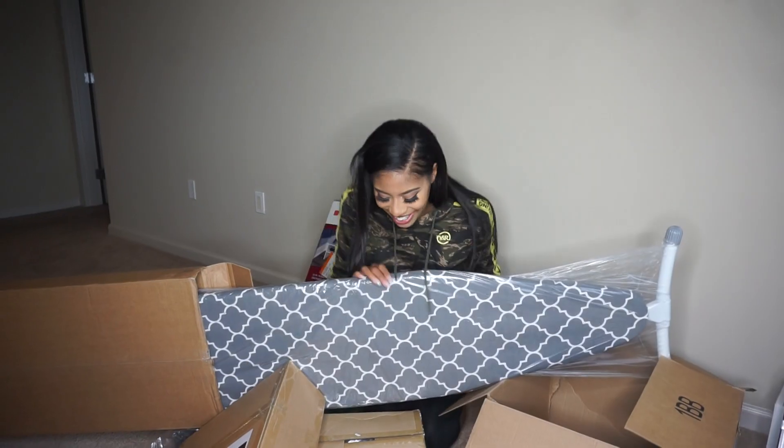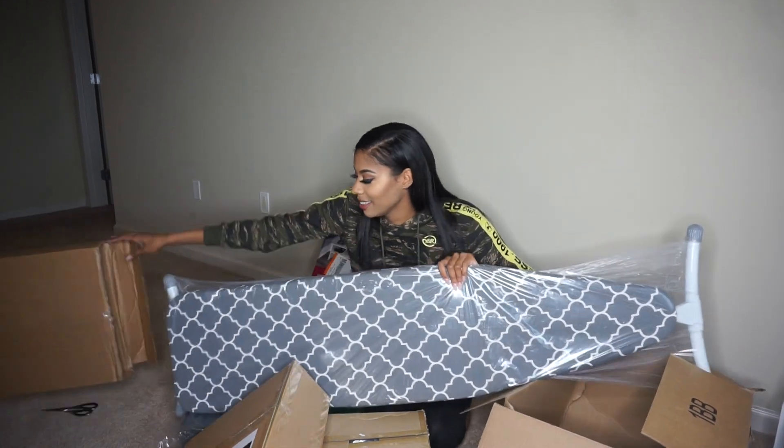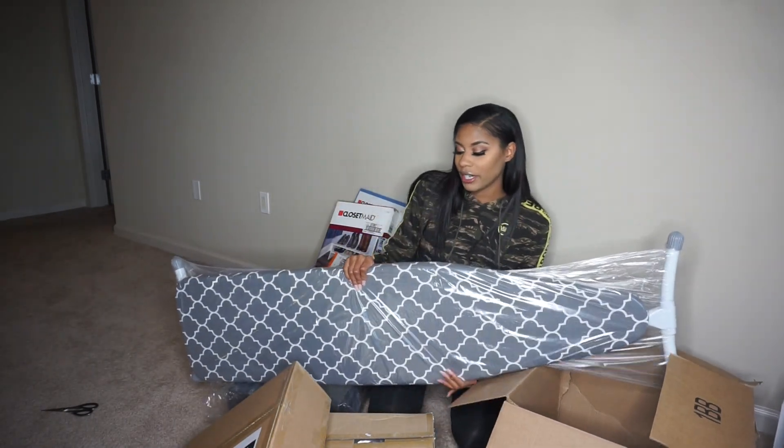And this is an ironing board! Okay, yes, I'm out of breath from opening that.